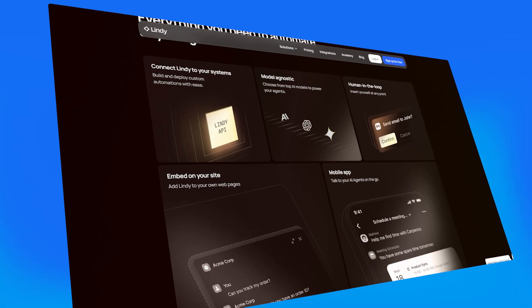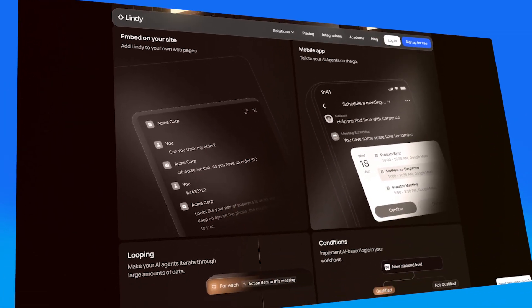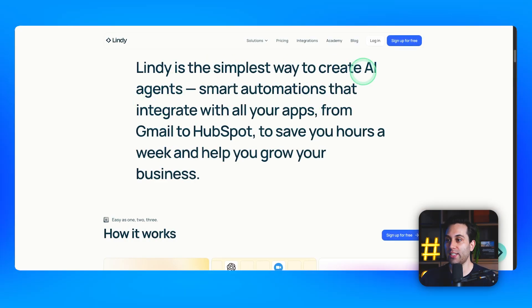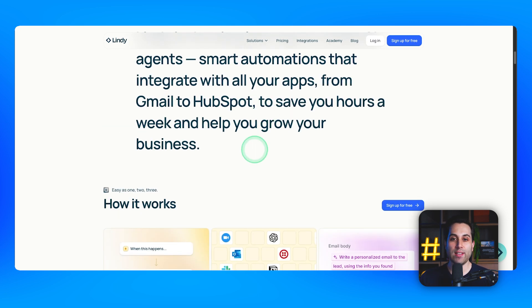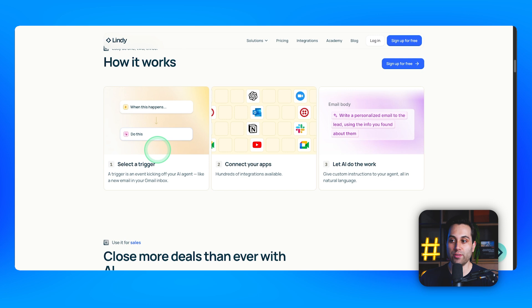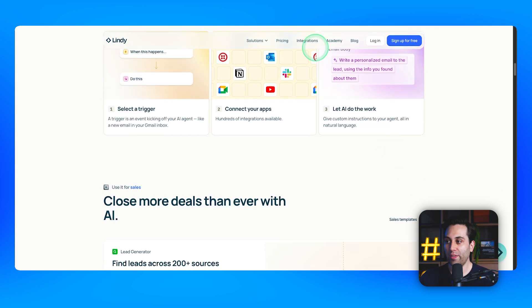It also provides a human-in-the-loop feature that puts you in the center of any automation. Linji is like a tool to create AI agents and build automations using these AI agents to perform tasks for you. You simply select a trigger, connect your desired apps, and let AI work. With custom prompts and templates, you can create all sorts of automations using the power of AI and automation together.